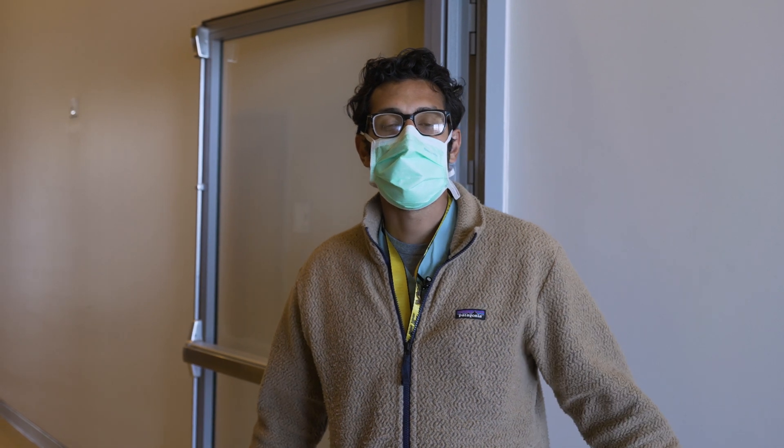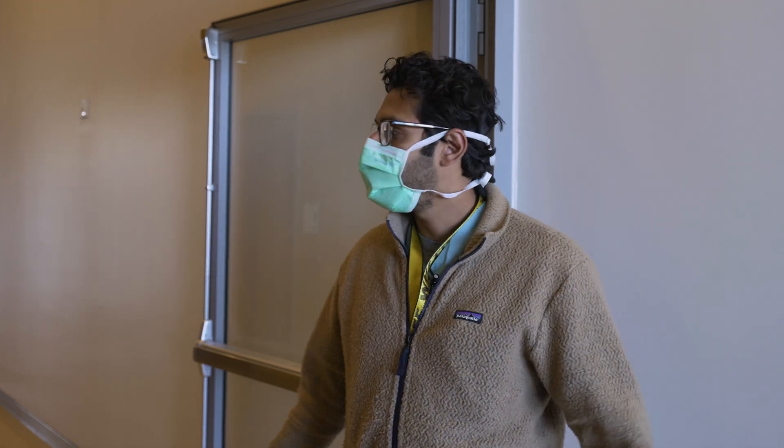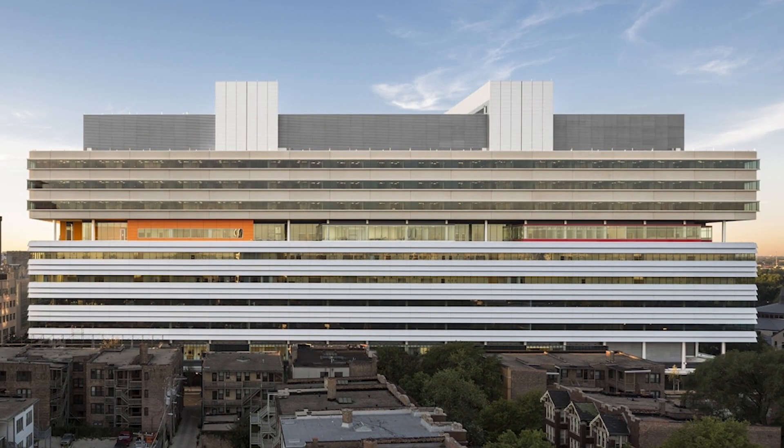Hey everyone, I'm Osman Ahmed, one of the interventional radiologists here at University of Chicago. I want to thank you for joining us on this virtual tour. I will be your tour guide and we're gonna start out here on the seventh floor of the CCD building.